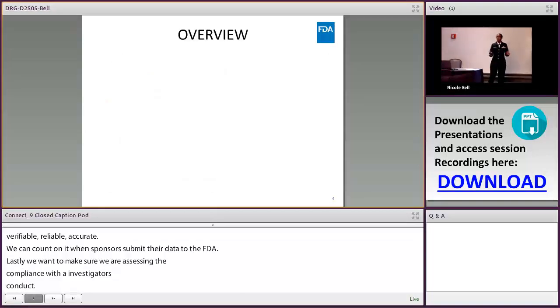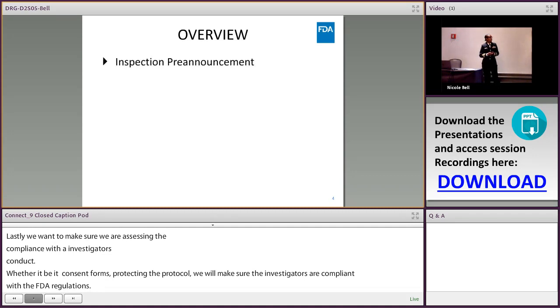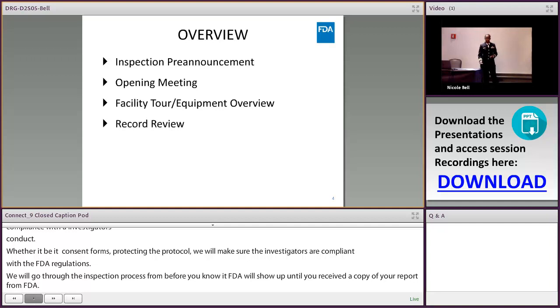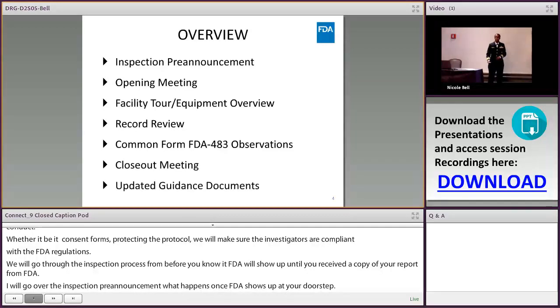We're going to go through the entire inspectional process — from before FDA shows up until you receive your copy of the report in the mail. I'll cover the inspection pre-announcement, the opening meeting, a facility tour, equipment overview, record review, common FDA Form 483 observations, the closeout meeting, and some updated guidance documents and resources.